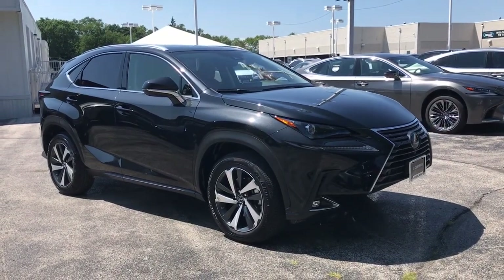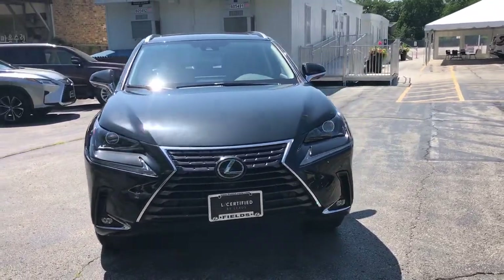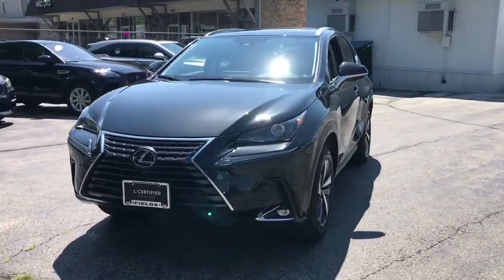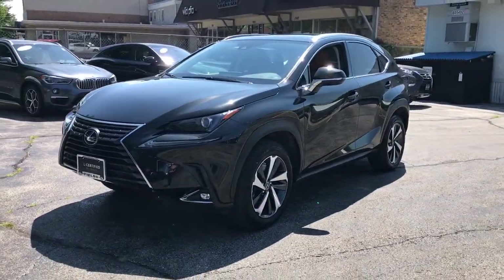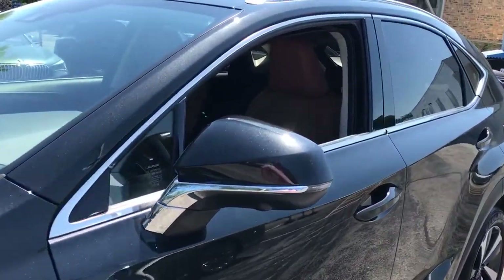Get a feel for the 2021 Lexus NX. With less than 15,000 miles on the odometer, this vehicle provides excellent value. Here's a capable and luxurious NX equipped with the features to make every excursion a pleasure.